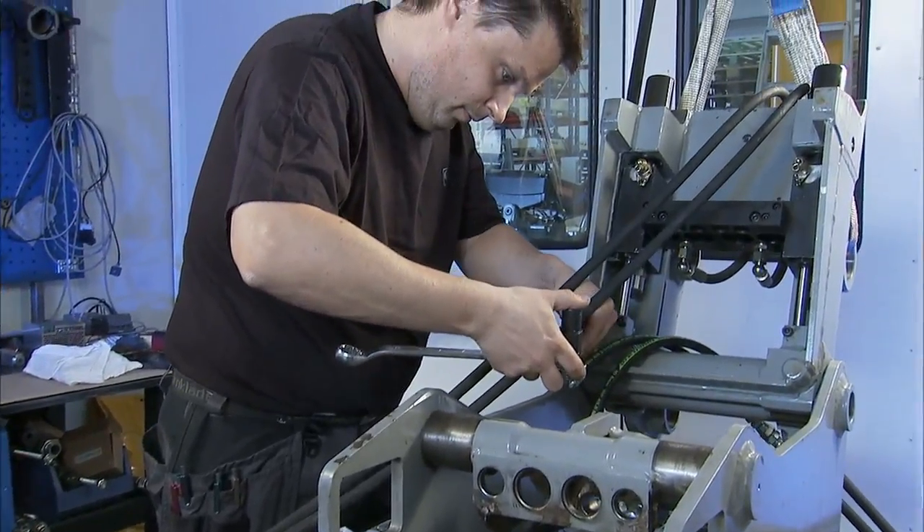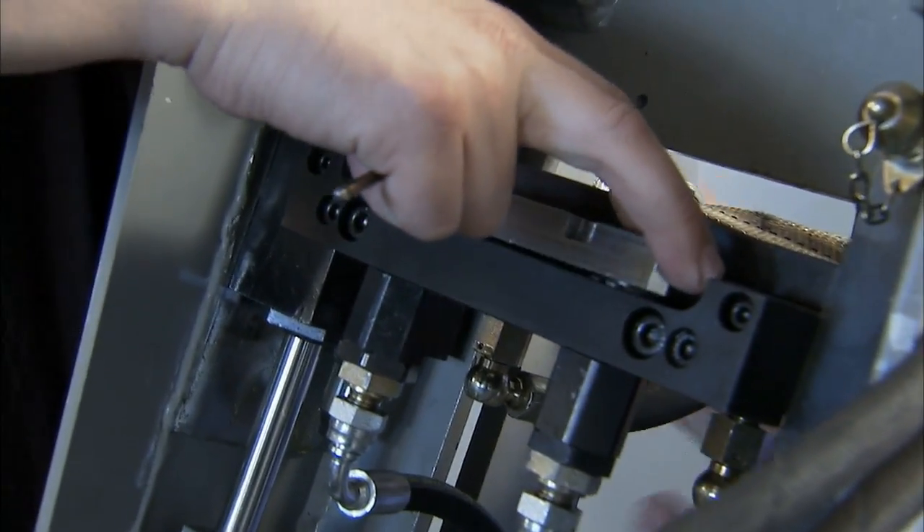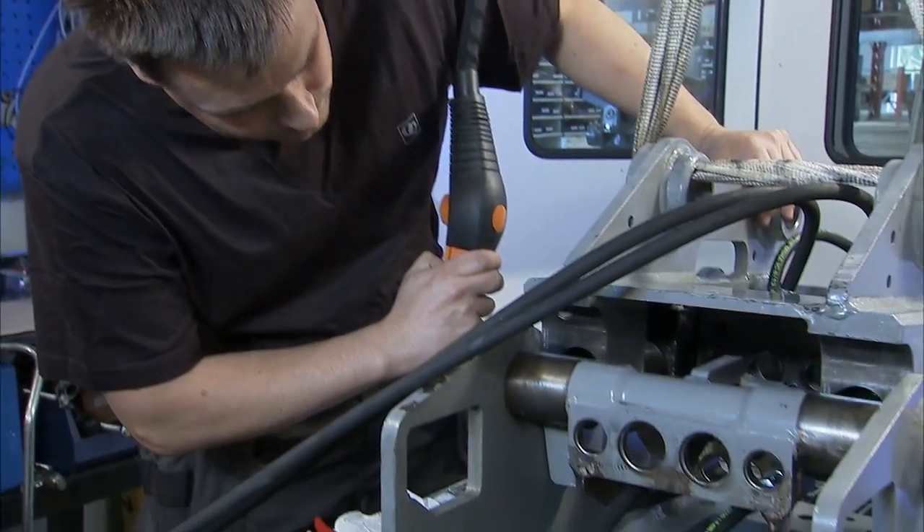To secure the highest quality and performance, we test the couplers and cable components in our new hydraulics laboratory. This includes endurance tests.